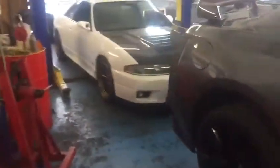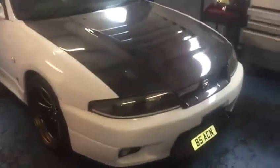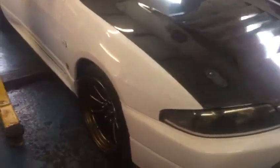We also have a beautiful 33 in — an absolutely beautiful example. It's got over 550 brake. It's absolutely flawless with beautiful carbon fiber.